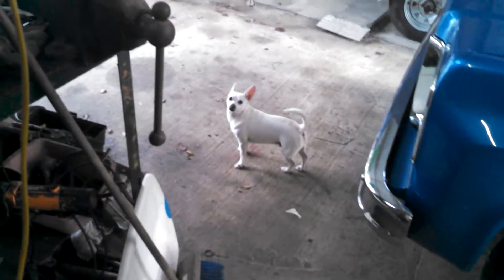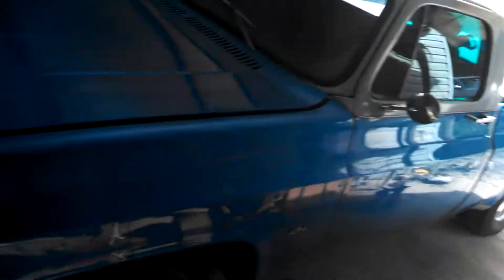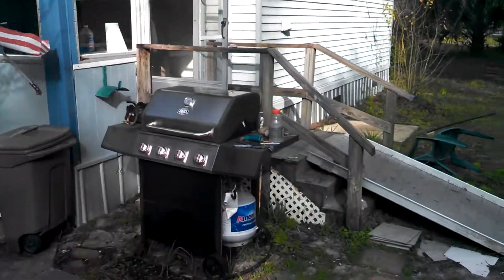And Taco — hi Taco! And my cool pretty truck. My back porch, grill.